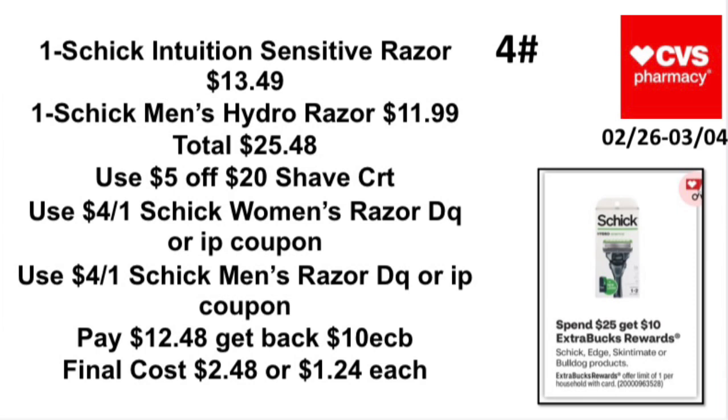Deal 4: Spend $25 on Schick, Edgewell, Skintimate, or BIC products, earn back a $10 Extra Buck — limit one. Pick up one Schick Intuition Sensitive razor at $13.49 and one Schick Men's Hydro razor at $11.99, totaling $25.48. Use the $5 off $20 Schick CRT (haven't seen one in a while), plus a $4 off one Schick women's razor digital or a printable coupon from Coupons.com. Pay $12.48, get back a $10 Extra Buck. Final cost: $2.48, or $1.24 each.